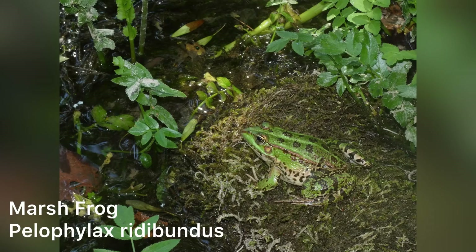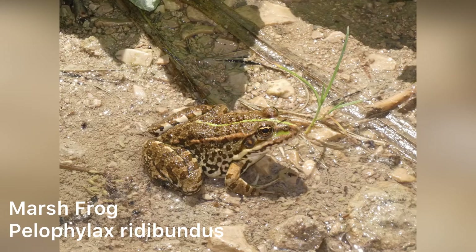The national park also gave us our best opportunity to photograph marsh frogs — a species we'd seen throughout the week, but this was the best chance to get really good views. This species is hugely variable and comes in lots of different grades of brown, grey, and green, but they all seem to exhibit this dorsal stripe down the back.